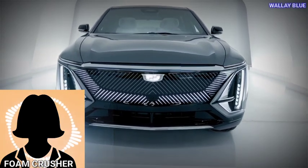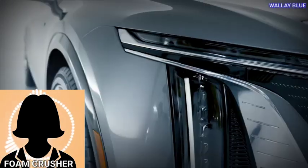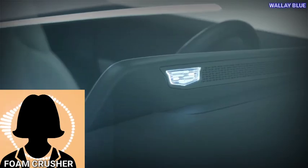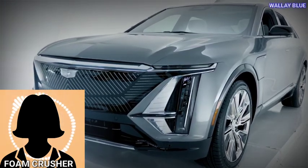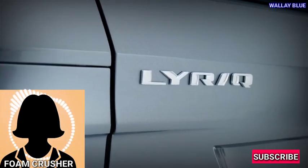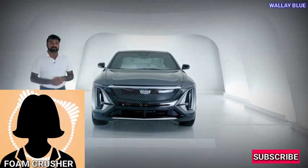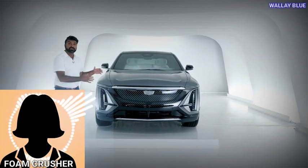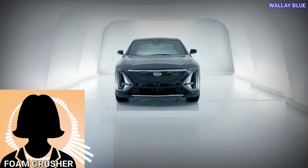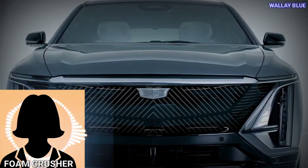I saw a live Lyriq today at my dealer. This was a 2023 Debut Edition, one of only six of their allocations of 2023 Debut Edition production. All future deliveries will be 2024s converted from 2023 orders. When I asked a salesperson his guess on when I might get my dual-motor white trade order, he said November or December, because Cadillac would first produce only single-motor 2024 models until those orders were satisfied, then move on to dual-motor models, starting with basic colors and saving extra-cost paint colors for last.